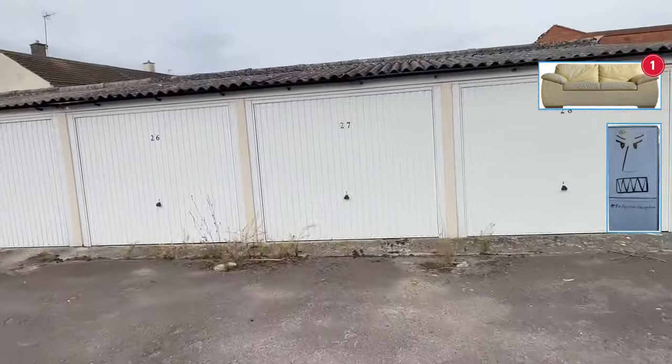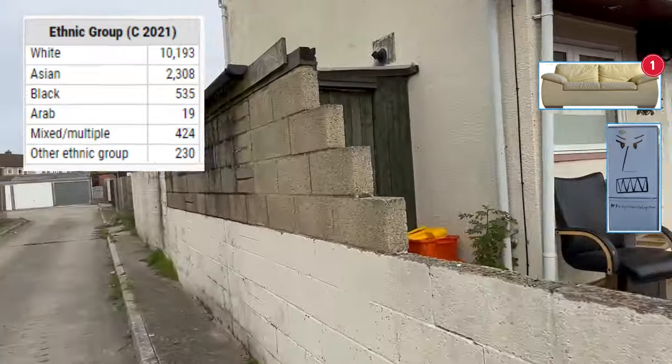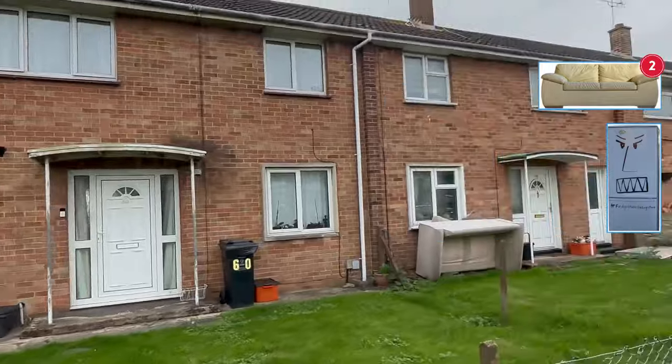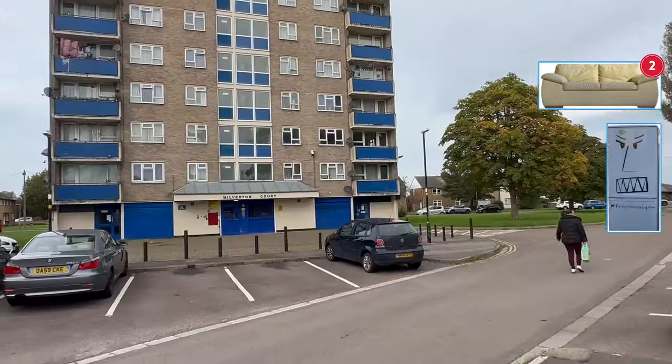The demographic data for the area shows it's predominantly a white area and the housing is mostly a mix of flats with a couple of high-rise tower blocks, terraced housing and semi-detached social housing.